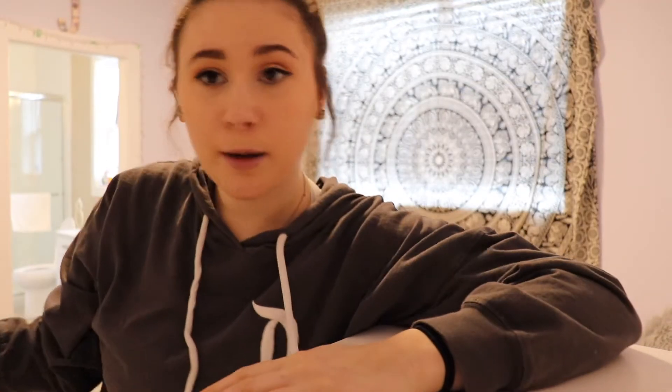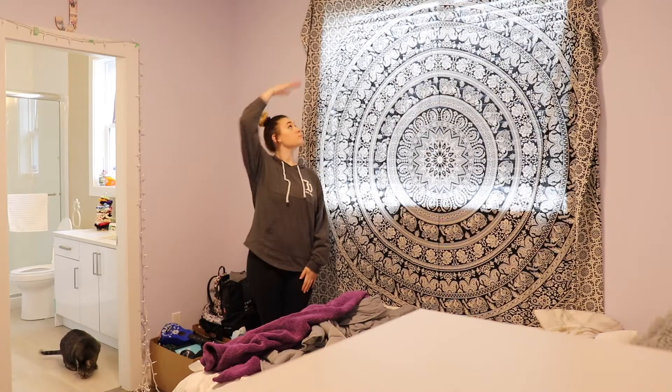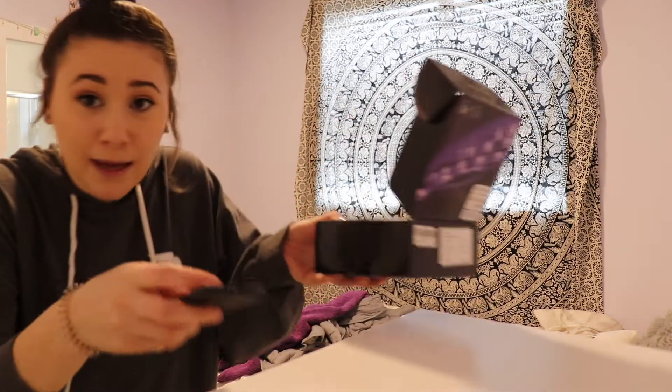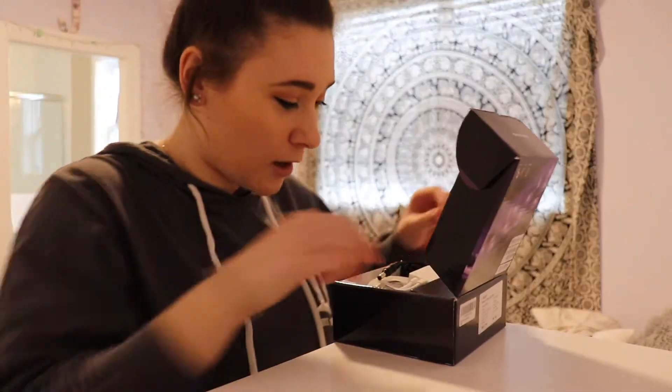Now I'm gonna try and put up my lights. I don't know how I'm gonna do this - the ceilings are abnormally high. I'm five seven and it's not even close. So I'm gonna stand on my bed to do the ones up here. I'm also gonna figure out how the hell these even work.